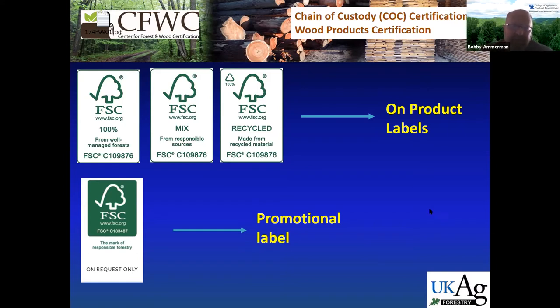There's also a recycled label for FSC — those are the on-product labels. The promotional label says 'the mark of responsible forestry' below it. That indicates that wherever you see this — on a website, business card, or pamphlet — there's nothing necessarily certified about the product itself. They're just promoting the fact that they, as a business, are certified.